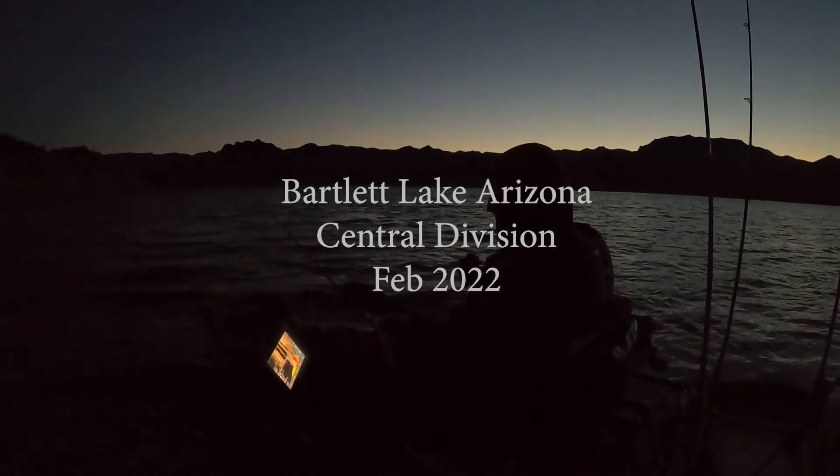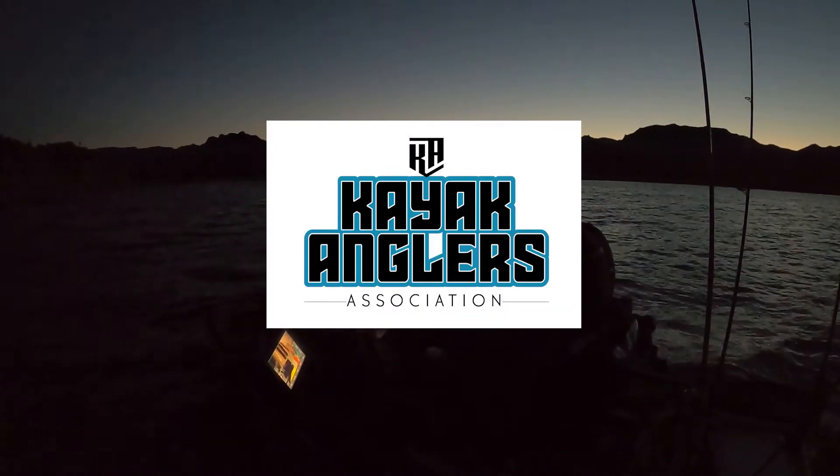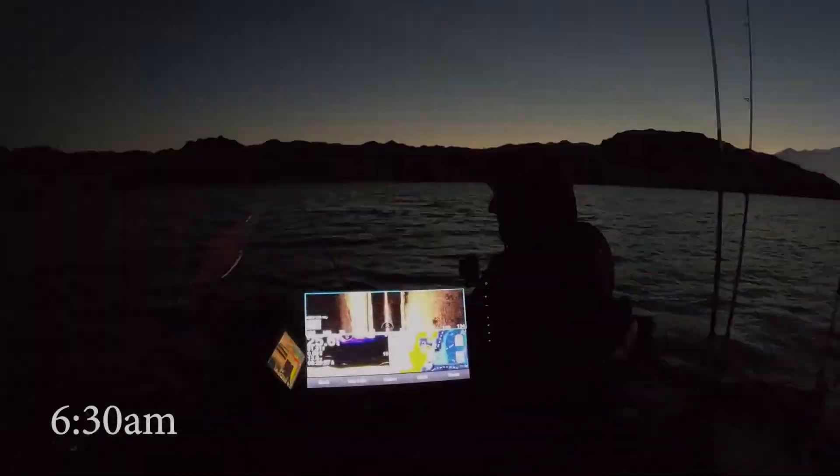I have a minute until the line's in. I'm hoping this pans out today. I've got a little bit of breeze coming in, hoping that works and turns on a little bit of a reaction bite here first thing. I don't want to drop shot all day. All right, here we go, line's in.